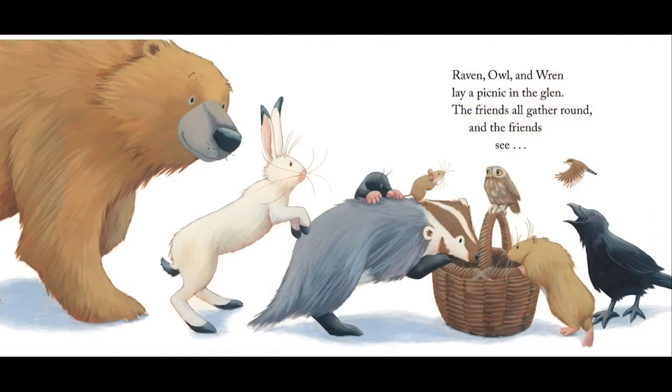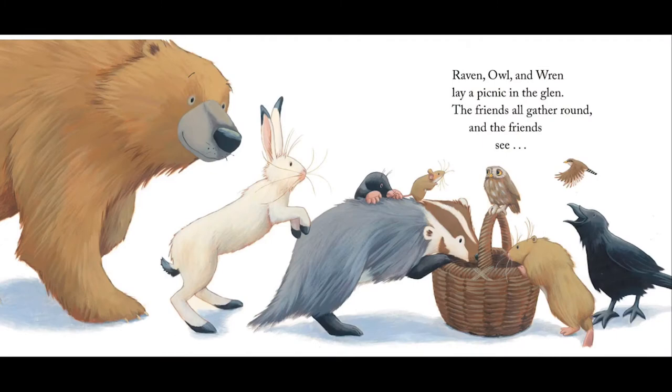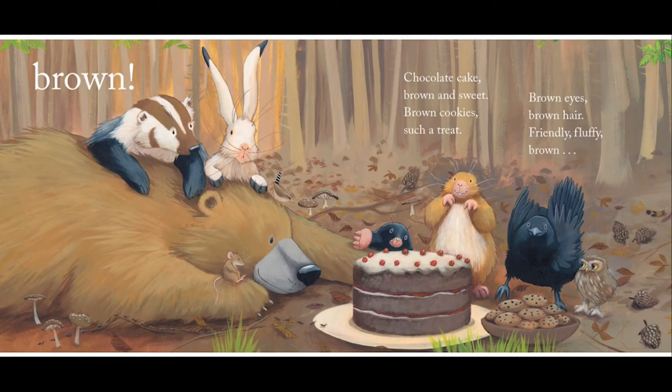Raven, owl, and wren lay a picnic in the glen. The friends all gather round, and the friends see brown. Chocolate cake, brown and sweet, brown cookies — such a treat. Brown eyes, brown hair, friendly, fluffy, brown bear.